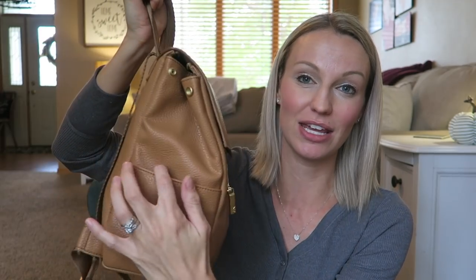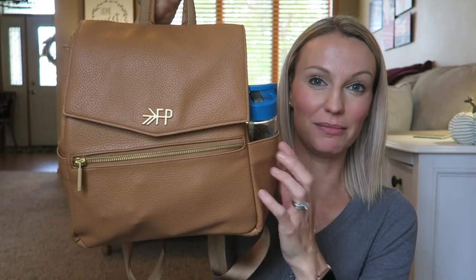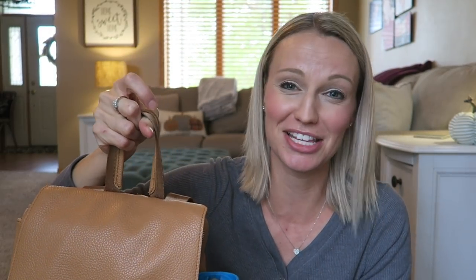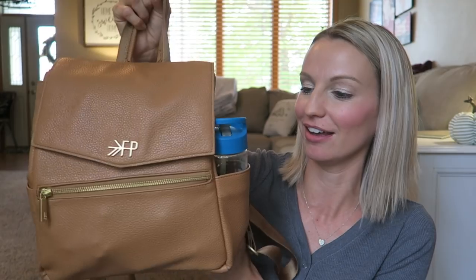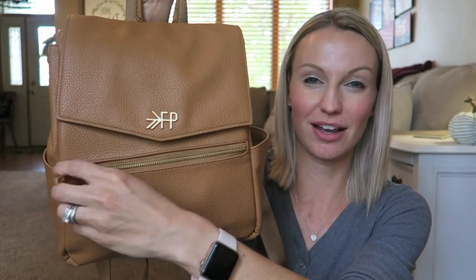One of the important things I was looking for, because I have twins, is that it has cup holders. There are two pockets on the outside that you could put drinks in, and there are a couple of pouches on the inside as well. I brought a cup — a pure water bottle — and you can see it does fit in the side pocket. You could put one here and one there if you wanted.